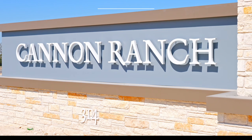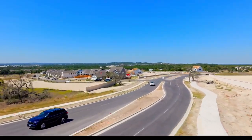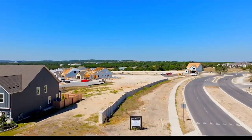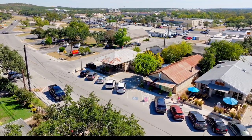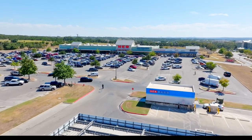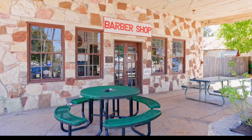Cannon Ranch is located right in the heart of Dripping Springs, just off Highway 12 and 290 near Founders Memorial Park. One of the things I love about this community is the location — you're just blocks away from restaurants and shops on Mercer Street. There's an H-E-B grocery store close by, and it's easy access to the highway if you need to head into Austin for work.